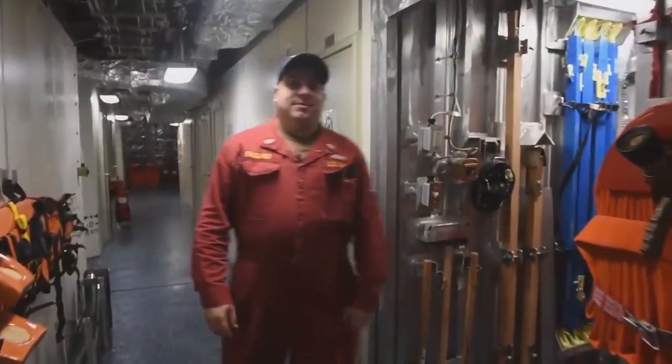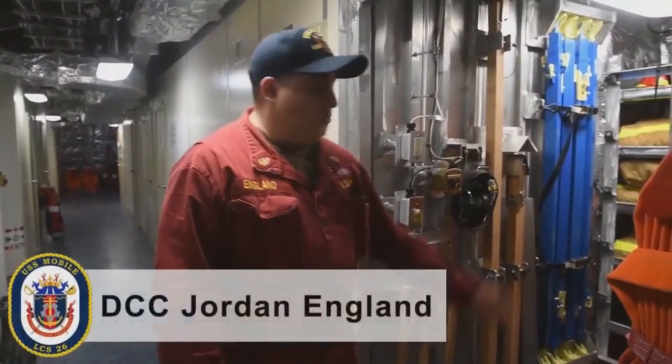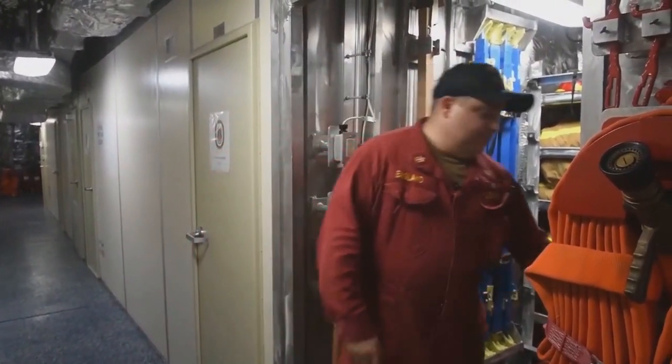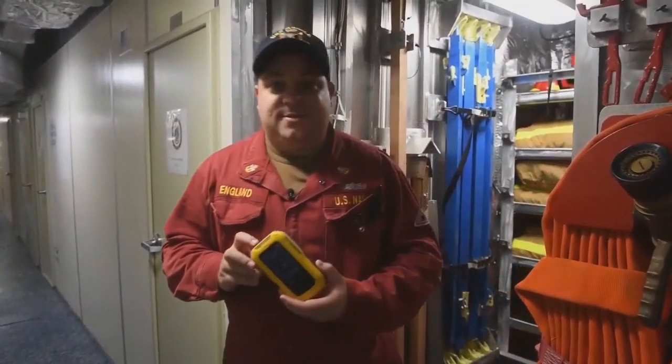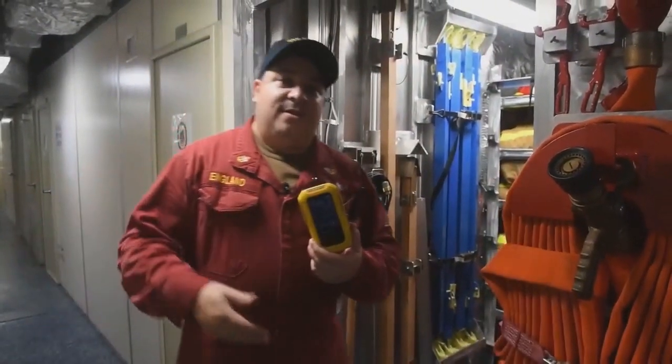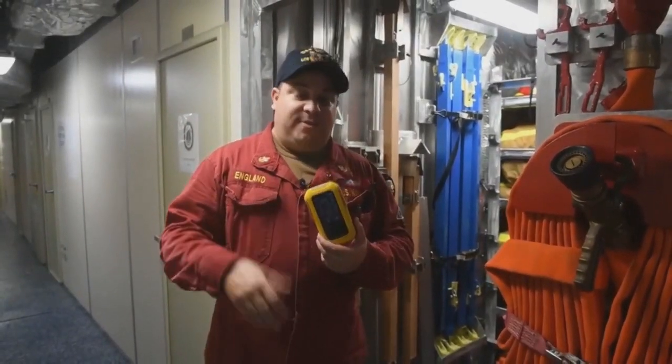I'm Damage Control Assistant, my name is Jordan England on board USS Mobile. What we're doing is I'm going to show you how we combat casualties such as fire, flooding, toxic gas, and sometimes chemical biological warfare. We'll start out with our gas reanalyzer. What this does is it tells us our atmosphere is nice and safe to enter spaces when it's post-atmospheric testing or when it's a known toxic tank or void.